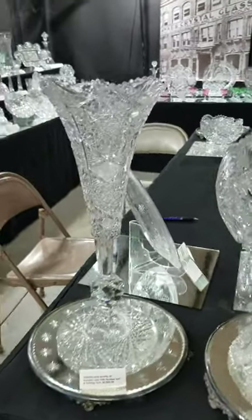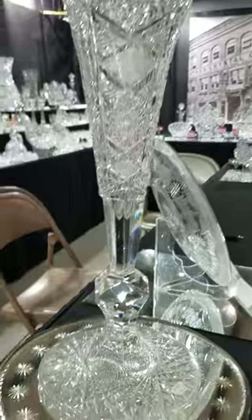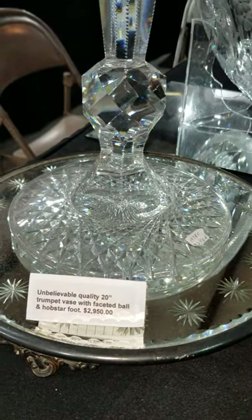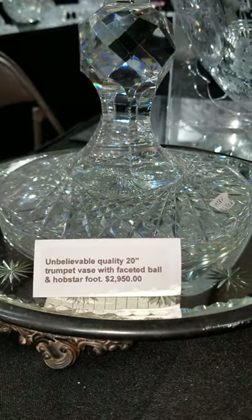We'll begin over here on the end with this magnificent 20-inch tall trumpet vase. I'm unsure of the maker, but it's an incredibly high-quality blank and cutting. Great faceted knob above the foot; the foot is cut in probably a 32 or 36-point hobstar. The piece is 20 inches tall and $2,950.